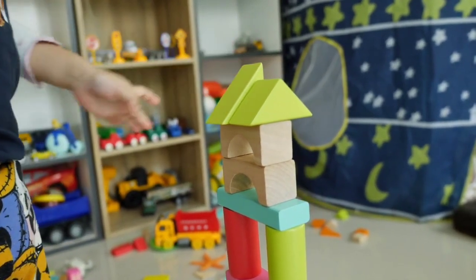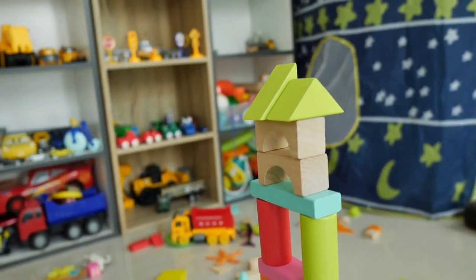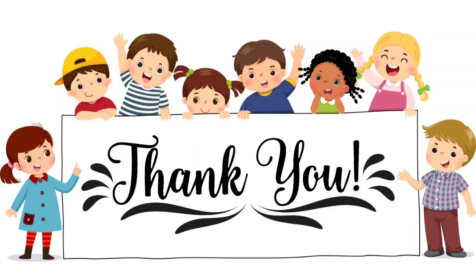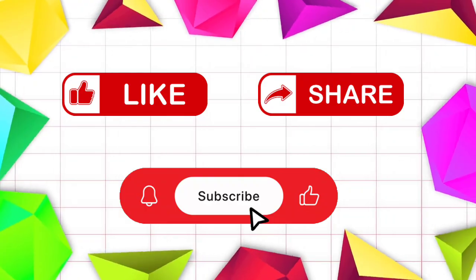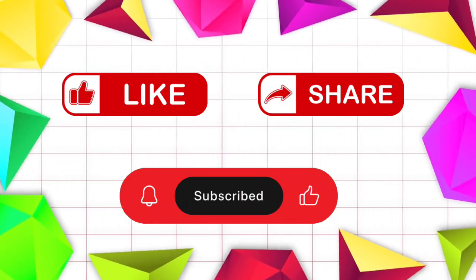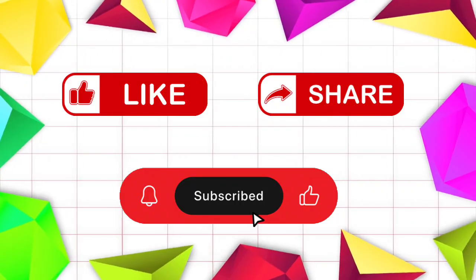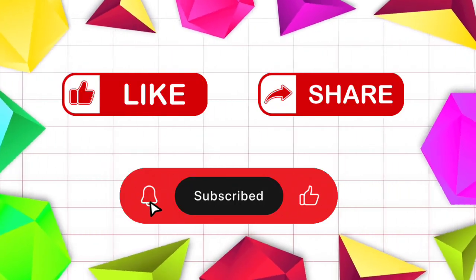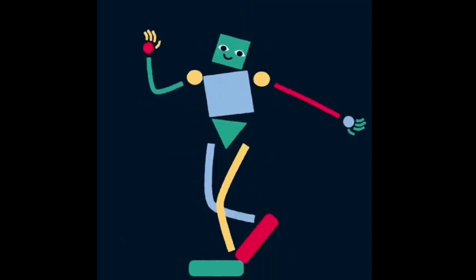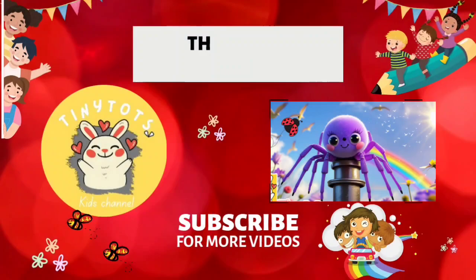Shapes are everywhere — circles, triangles in the air, squares and rectangles we see, ovals — the shapes are key! Thank you for singing, thank you for fun! If you enjoyed our fun shape song and want to learn more awesome shapes like circles, squares, and triangles, hit that subscribe button and join our learning adventure. Don't forget to like and share for more fun and educational content on shapes for kids, preschool learning, and kindergarten activities!